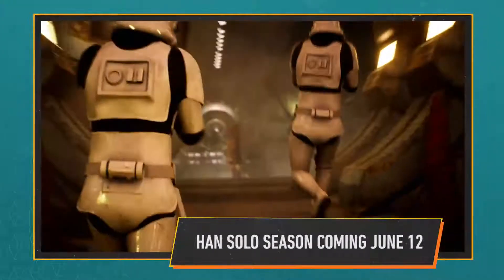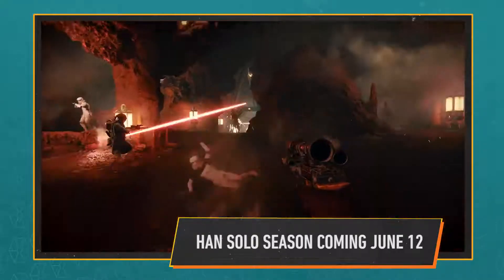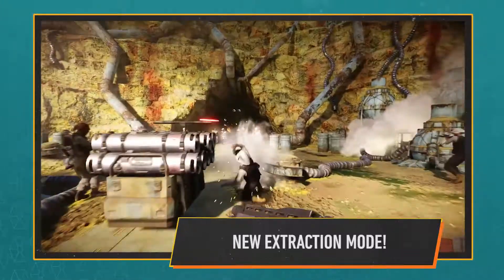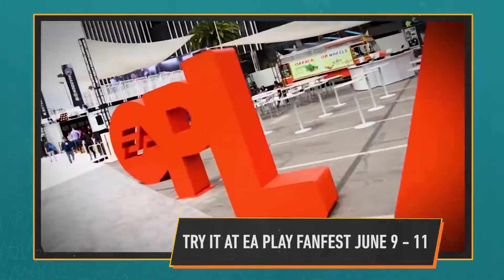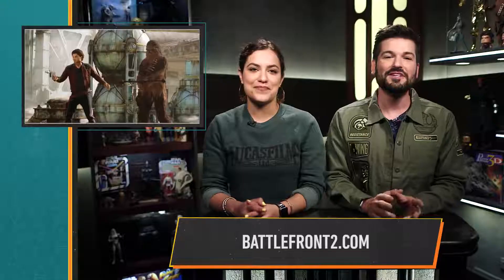Battlefront II dropped a brand new trailer and a slew of information about their upcoming Han Solo season, coming to the game on June 12th. The new content has players receive and escape with a critical payload while fending off enemy forces. And if you're in Los Angeles during EA Play later this week, you can play Extraction on Kessel at the Fan Fest from June 9th through 11th. For more details, including the full trailer, check out this link.